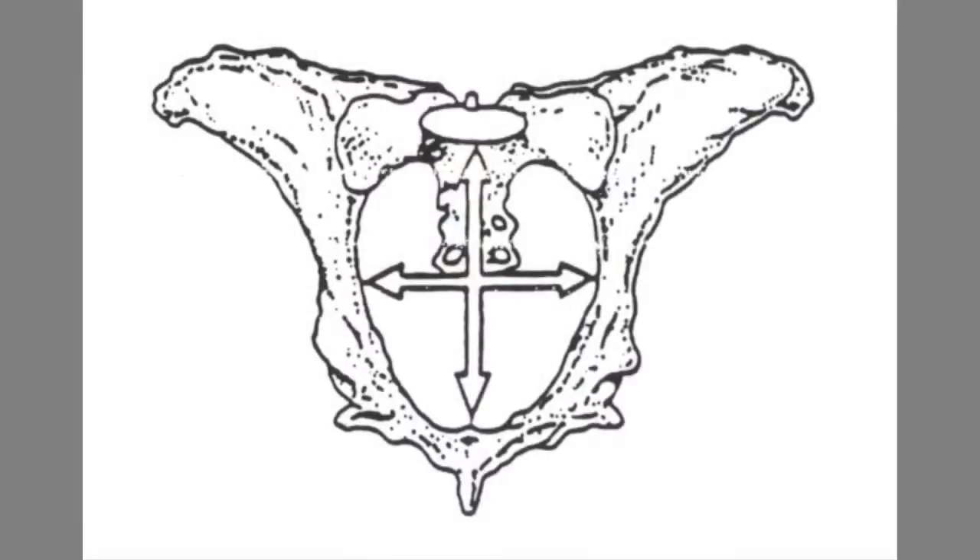Pelvic area measurements are simply a measurement of the size of the birth canal. They are used to relate the size of a heifer and her pelvic area to the potential size of an easily deliverable calf. Yearling pelvic measurements should be taken between 320 and 410 days of age and before breeding.